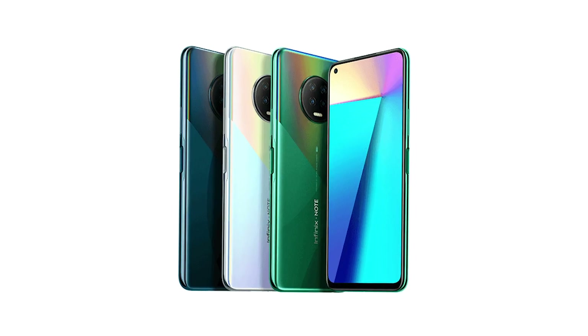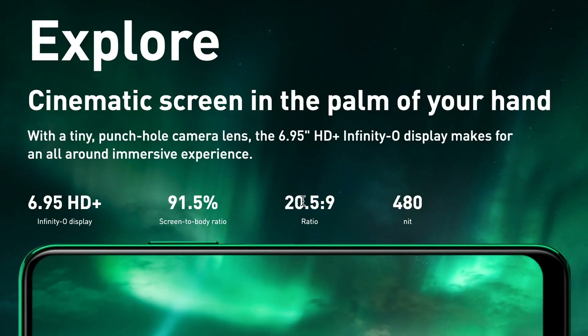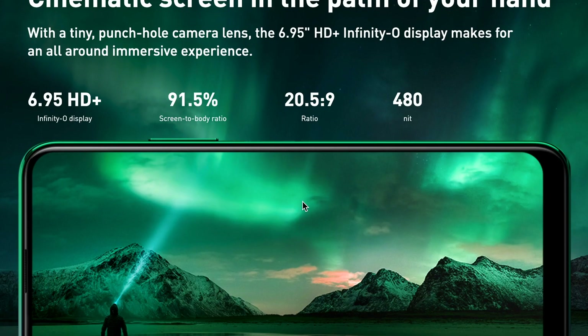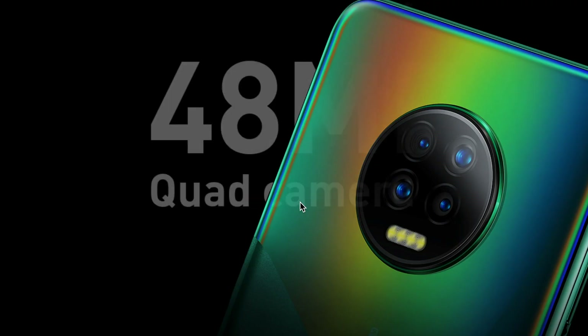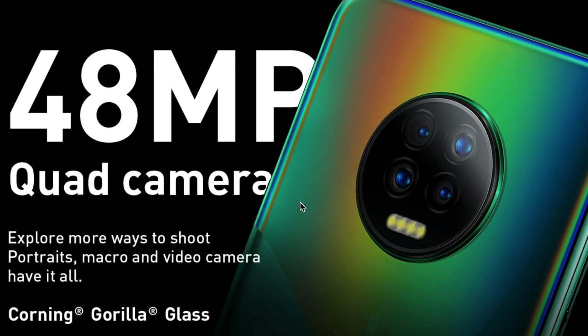On the front, we have the very first Infinix Note phone with a punch hole display. At 6.95 inches, it is the largest Infinix device to date. The Note 7 rocks a standard HD Plus IPS LCD Infinity-O display with Corning Gorilla Glass 3 protection. This is a major downgrade from the Full HD AMOLED panel on the Infinix Note 6, which is one reason this phone might not deserve the Note name.